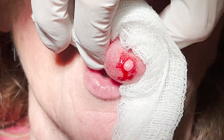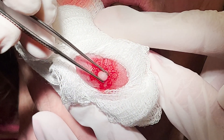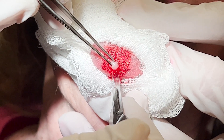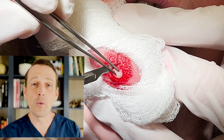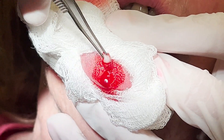I wrap the tongue with a 4x4 gauze for control. I then excise the lesion with an elliptical incision. I want to remove all the surface epithelium down to the muscle. The specimen is placed in formalin and then I close with resorbable sutures.